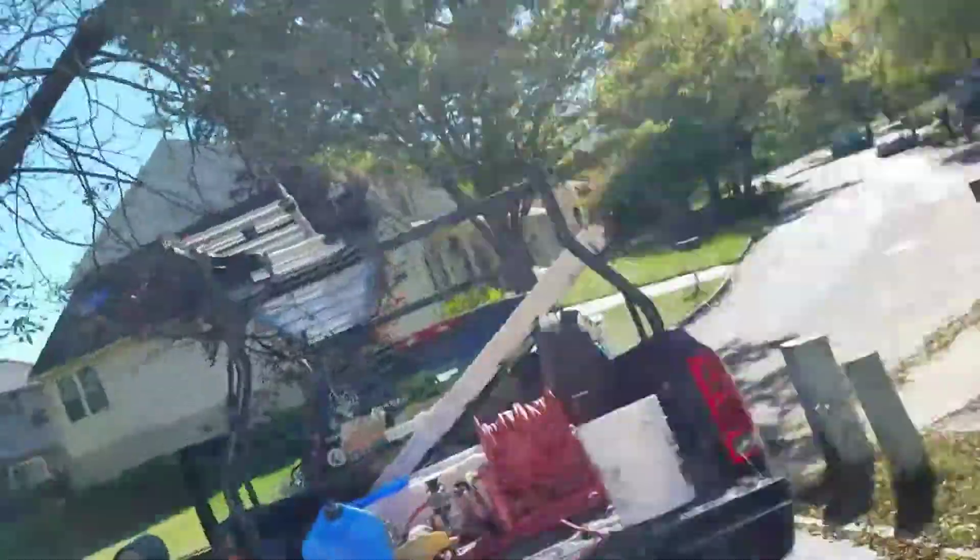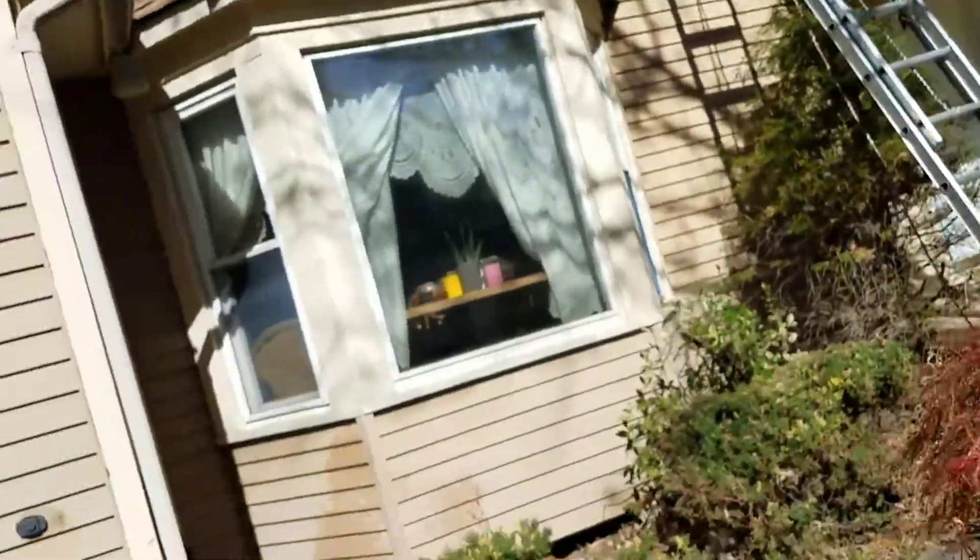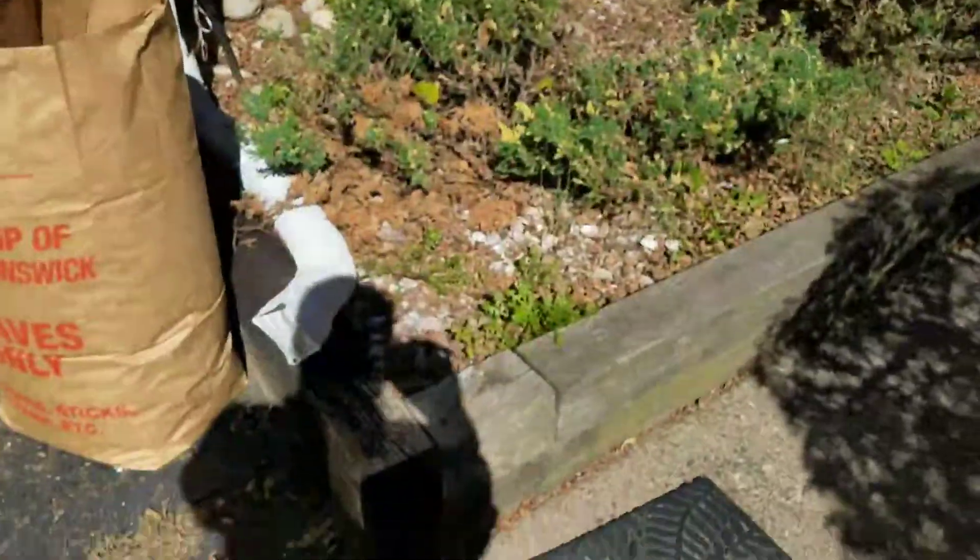I'm Derek at the Luminatics. We're in New South Wales, New Jersey. We're going to be doing carpenter bee treatment for a real estate certification.